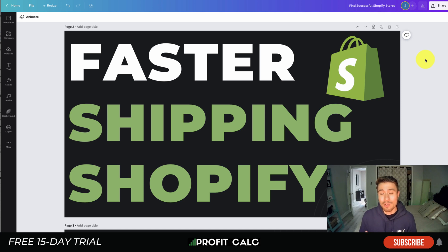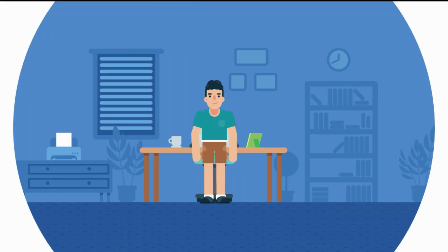Before I dive in, I want to thank our sponsor Profit Calc — the one-click profit calculator app available on the Shopify App Store. It comes with a 15-day free trial so you can test drive everything for yourself. There's a link in the description below. This app will let you skip the spreadsheets and get back to growing your store.